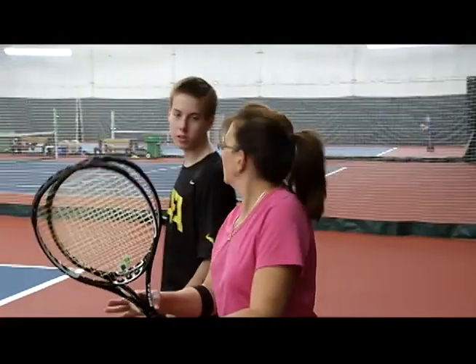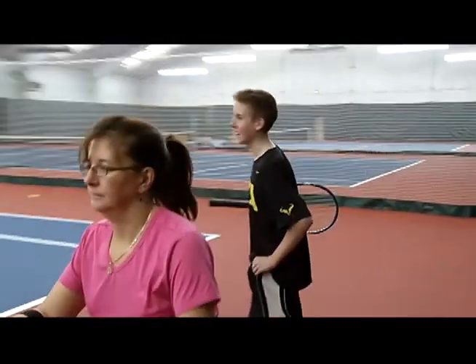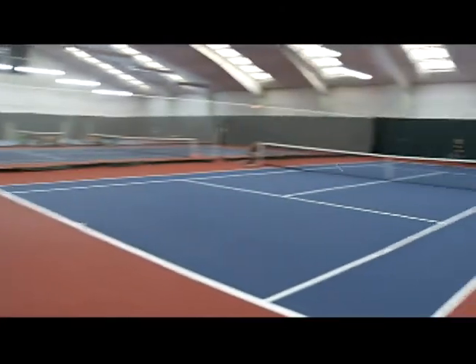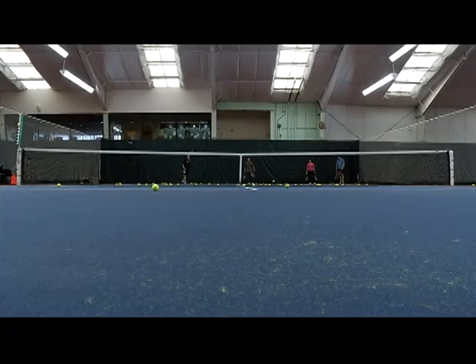It was time to ask some tennis professionals what they thought of the two-racket game. Usually when they try it, they say, hey, you know, this was easier than I thought. I wanted to see if they thought two was better than one.